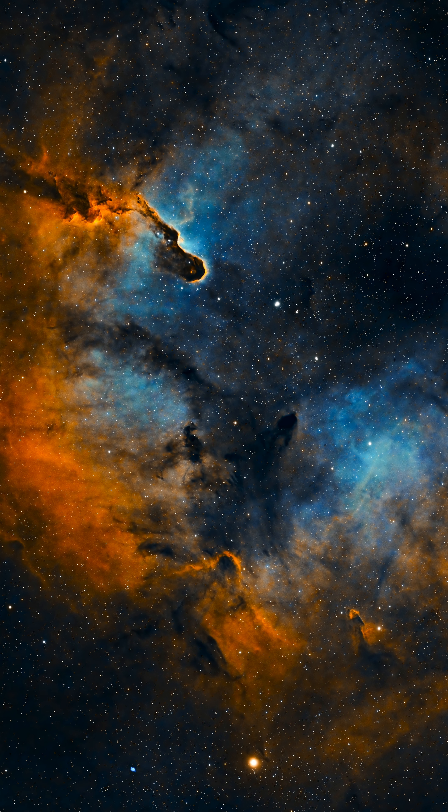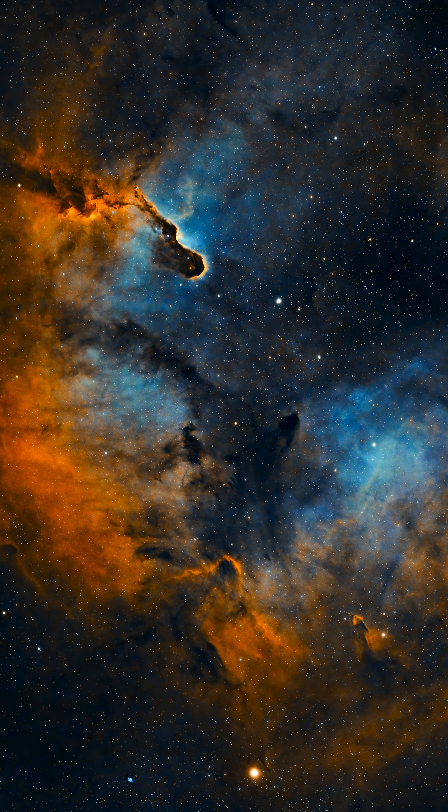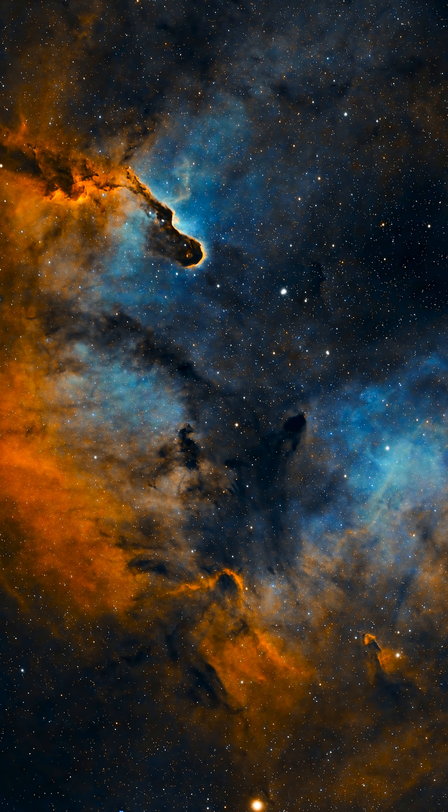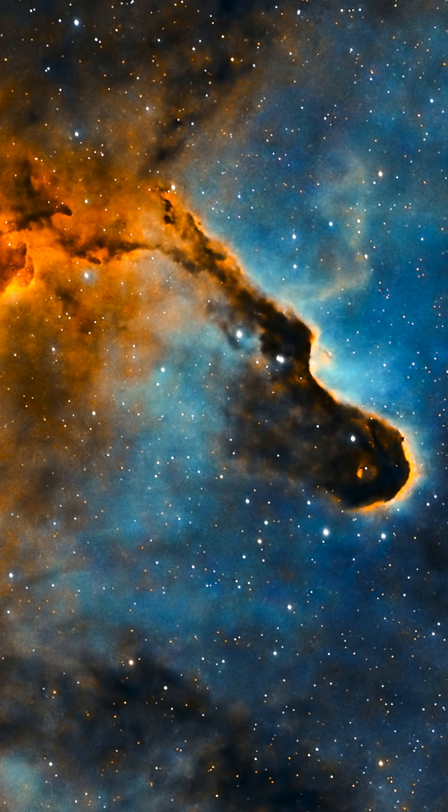Number eight: the Elephant Trunk Nebula. Another amazing target that looks great no matter how you shoot it. I've only shot this wide field, but many people like to shoot this with a larger focal length and only get the Elephant Trunk part.